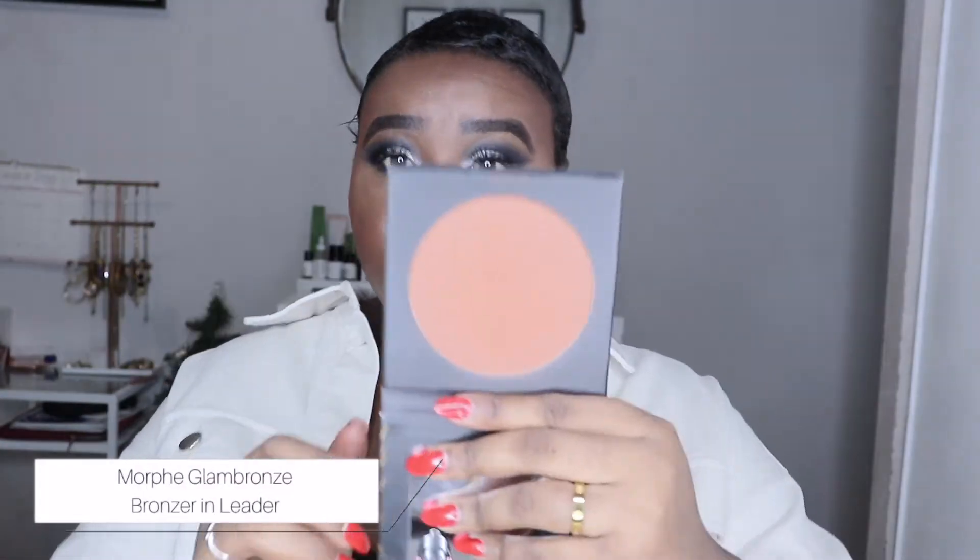For bronzer, I was only using two. The first was my Fenty Beauty Mocha Mami bronzer — I've had it since last year and literally hit pan on it. The next bronzer I picked up this year was the Morphe Glam Bronzer in the shade Leader, because it's just slightly lighter than Mocha Mami, so I kind of have my light bronzer in an affordable option.